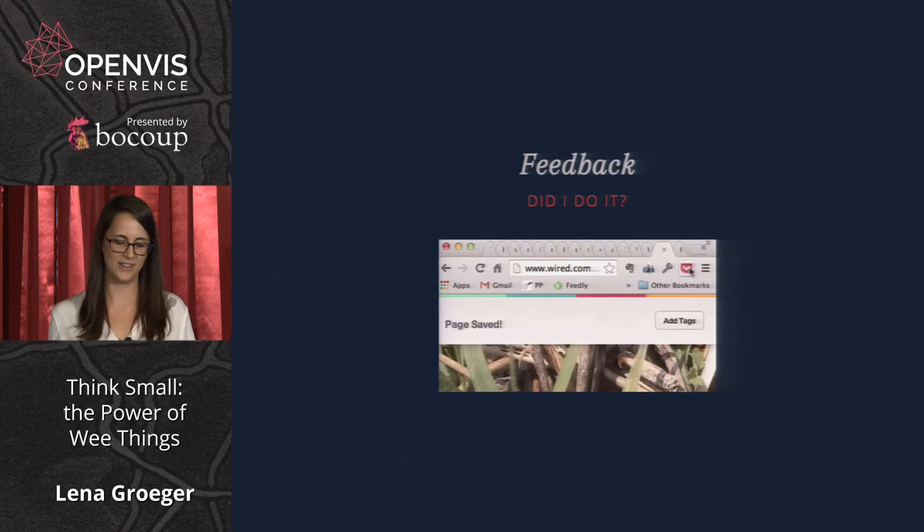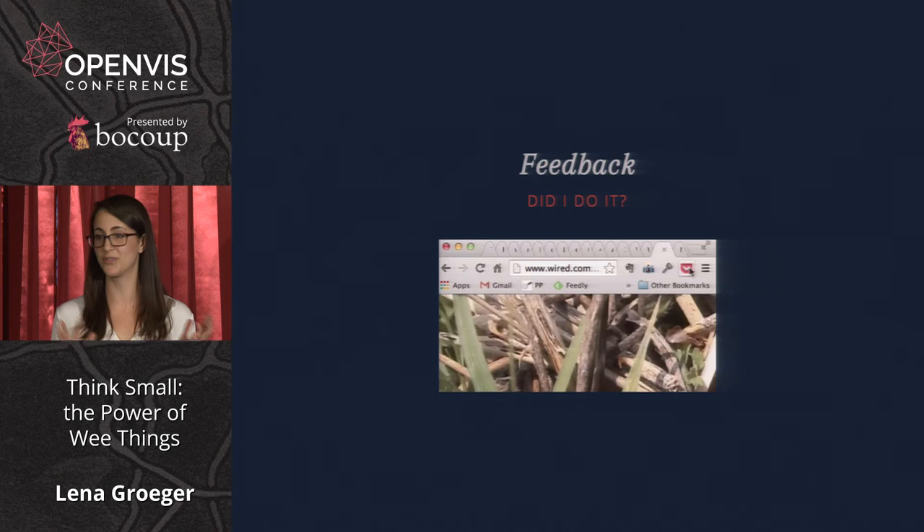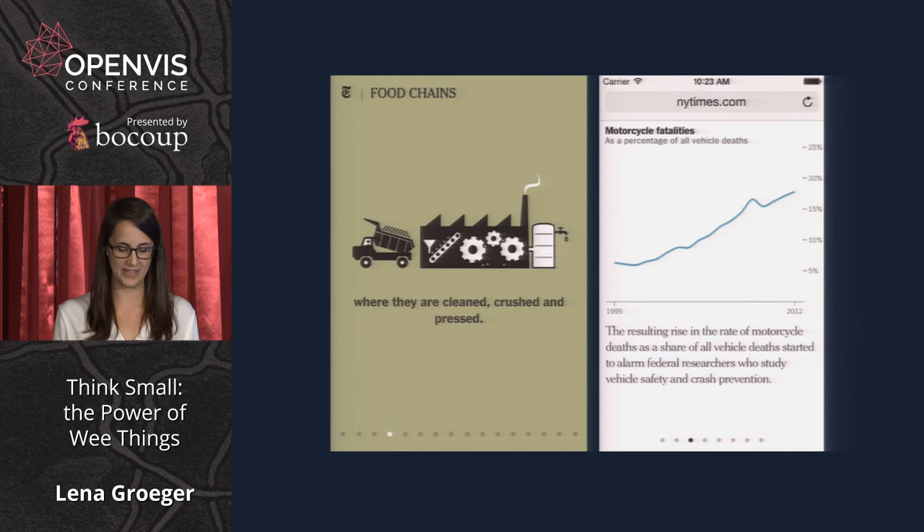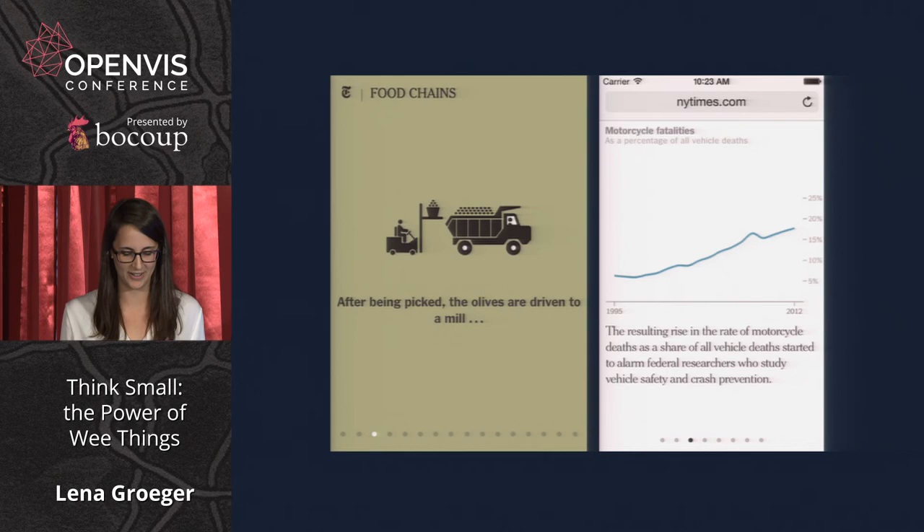Feedback is another kind of hint — it tells you the result of your action, whether it was a success or failure. Did I sort the thing correctly? Did I select the right state or search for the right term? Every action should be acknowledged, and then feedback can turn into another hint about what will happen next. Here are some nice ways of providing feedback: a series of dots along the bottom of the page. As you swipe on your phone, they highlight and hint at the direction you just swiped in order to go to the next one.